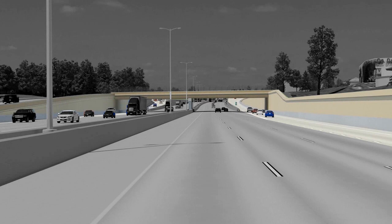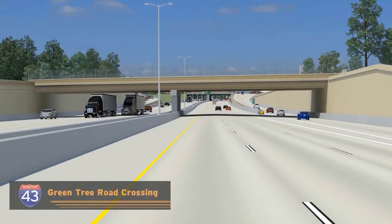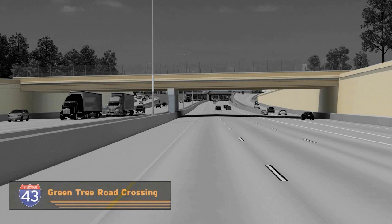All four ramps have been extended to allow for safe entrance onto and off of the freeway, as well as more storage during peak travel hours. The Green Tree Road Bridge will be reconstructed and lengthened to accommodate the Good Hope Road interchange ramps and the freeway six-lane modernization.